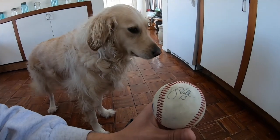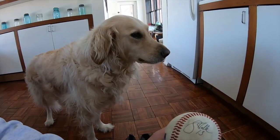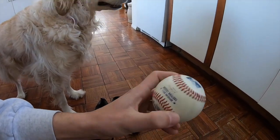Although you probably shouldn't be playing with an autographed baseball. Someone autographed this — number 13 for the Eastern League.